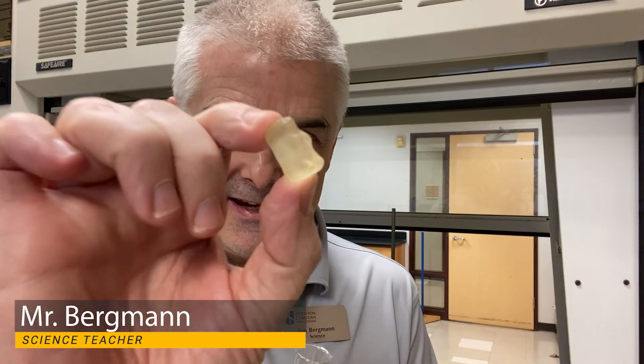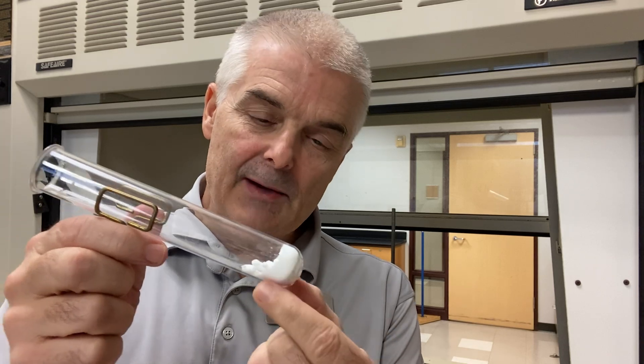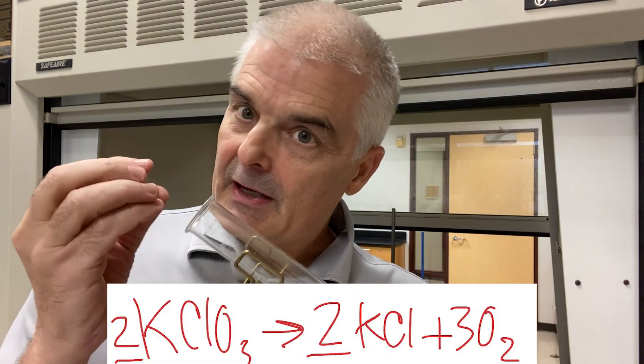So what happens when you take a gummy bear and put it into pure oxygen that's hot? I'm going to take this test tube and heat it up. This is potassium chlorate in here. When you heat it up, it will melt. And then after it melts, it will undergo a decomposition reaction and make pure oxygen.